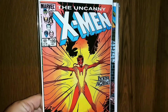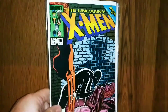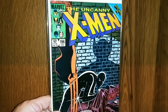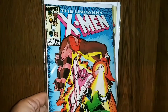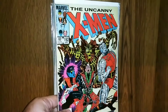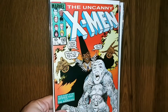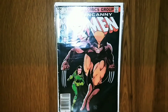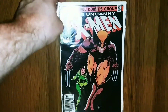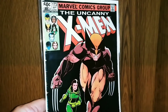We've got Uncanny 199. Looks like another Secret Wars 2 tie-in in 196. Got Uncanny 194. Got 192. Got Uncanny 190. And last but not least, we've got Uncanny 173. Absolutely love this Rogue cover with Wolverine in the brown suit. That is fantastic.